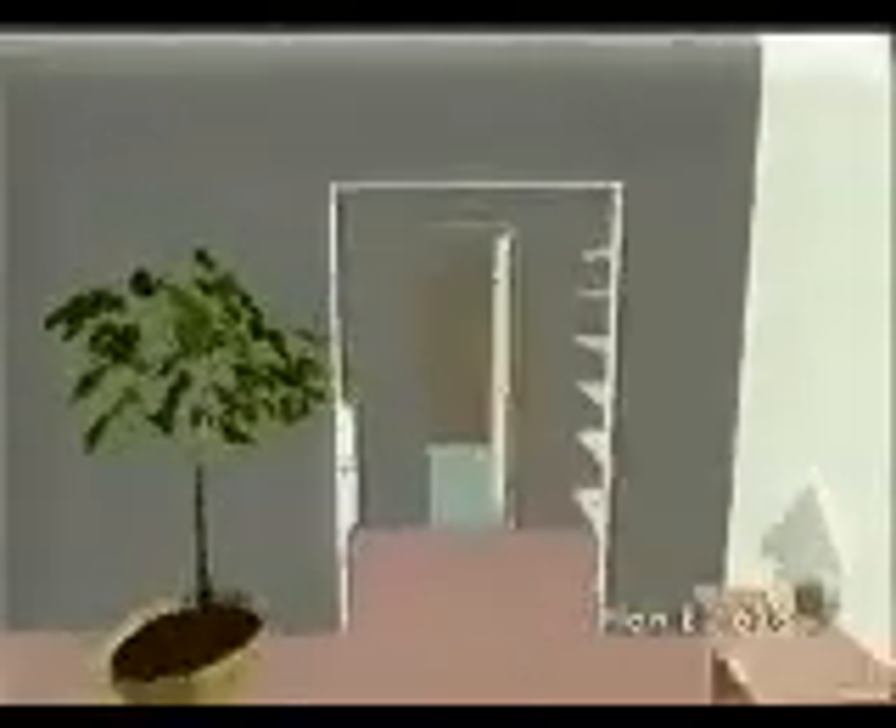Traditional appeal flourishes in this classic story-and-a-half design, which features a well-planned side-entry garage. The master suite is larger than you'd expect in a home this size and includes a large walk-in closet and a dressing area that leads to the bath.